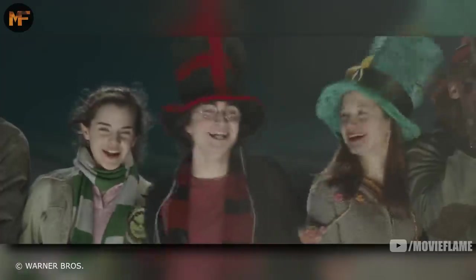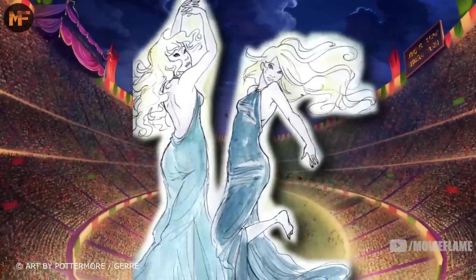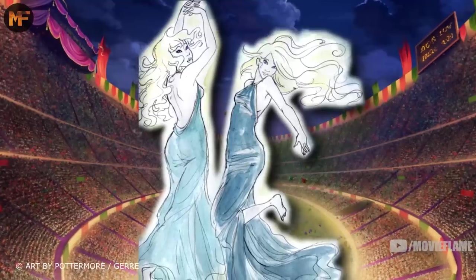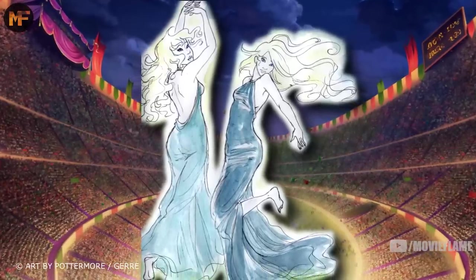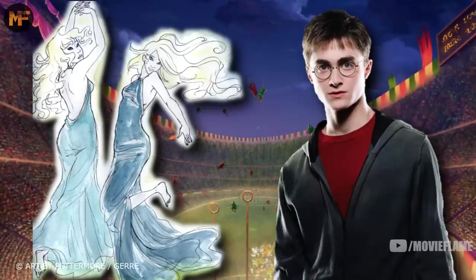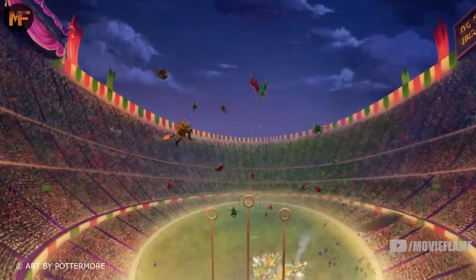Before the World Cup, teams would often have mascots that performed a show displaying their country's pride. In the 1994 Quidditch World Cup, the Irish had leprechauns who performed for them. Bulgaria's mascots were Veelas — semi-human creatures that are incredibly beautiful and irresistible to men. They made Harry almost jump off of the balcony while they were performing.